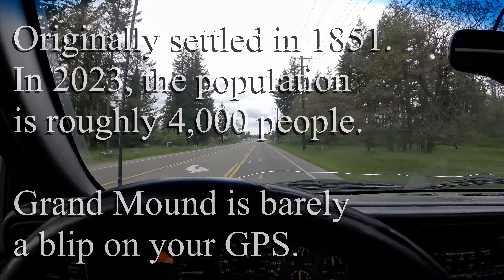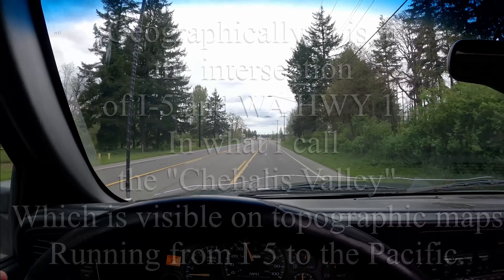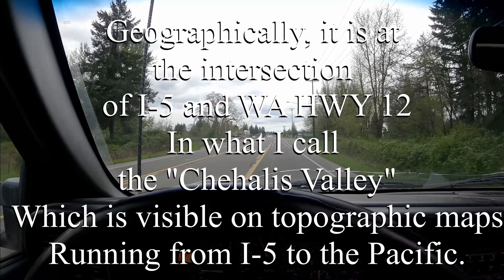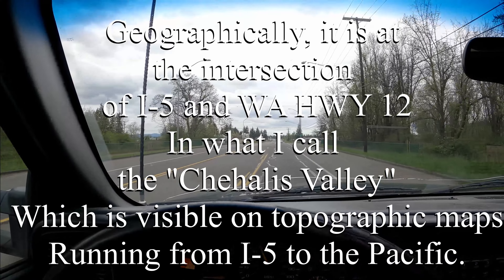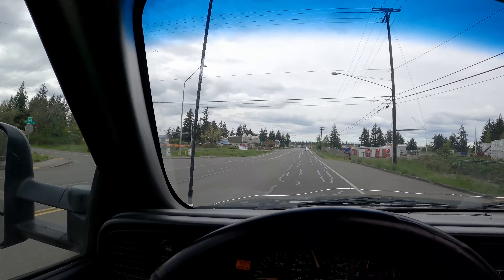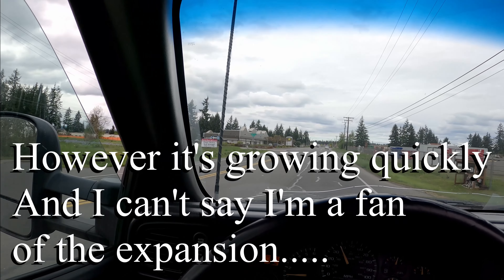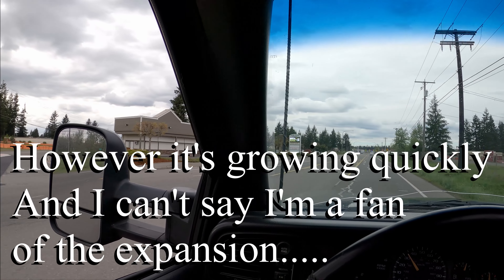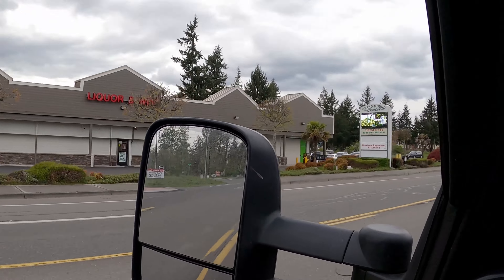I hope that changes. This video is just for documentation — hopefully 20 years from now someone's going to watch this video and reply back and say, 'Man, there's palm trees everywhere here.' The two palm trees up here at the Grand Mound Liquor Store, they look real sad.